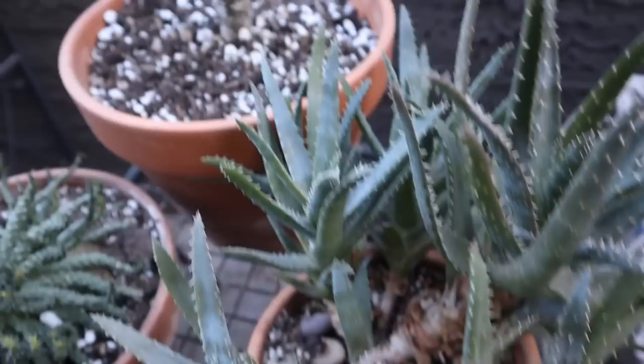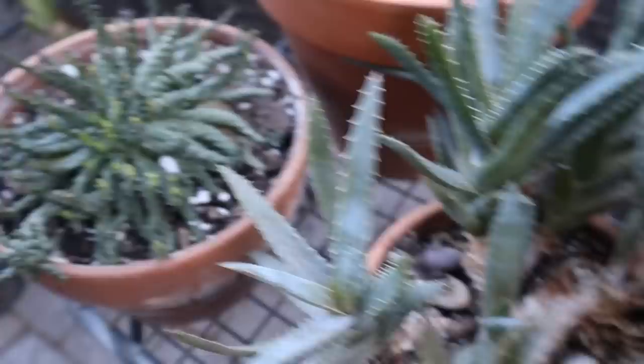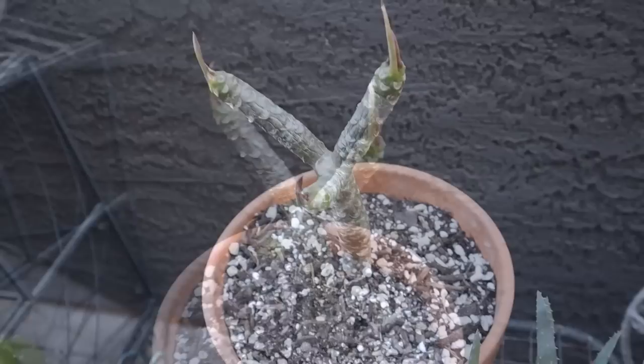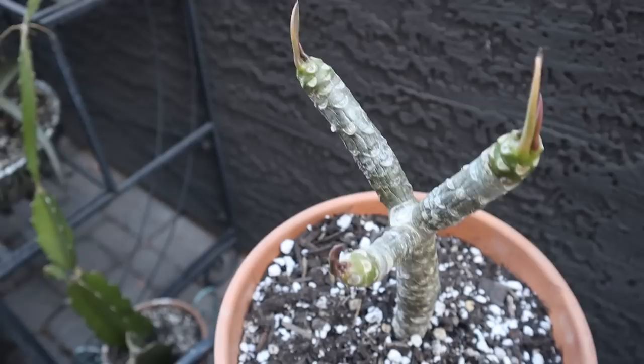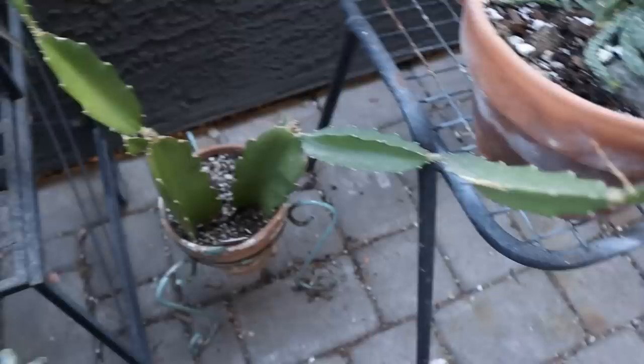My Aloe crosby's prolific — love, love this aloe. If you want an aloe that just grows and grows, and is exactly what its name says, prolific, this is the one. My Euphorbia medusa's head is doing good, waiting for spring and the flowers. My plumeria did go into dormancy, so I'm hardly watering — all the big leaves fell off, the ones that were budding just kind of stayed there, so it's pretty much in dormancy right now.